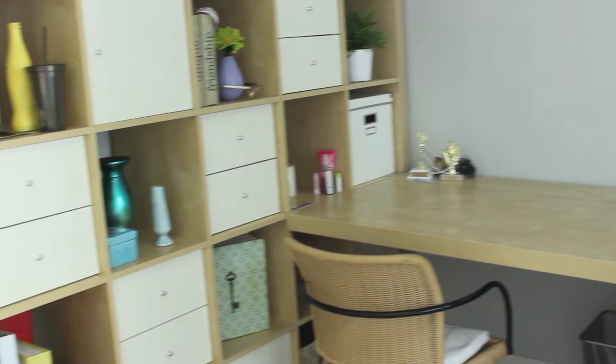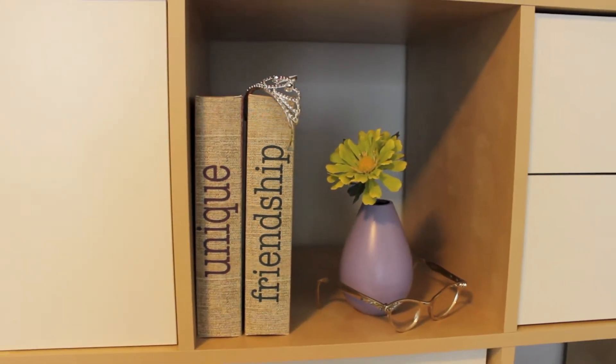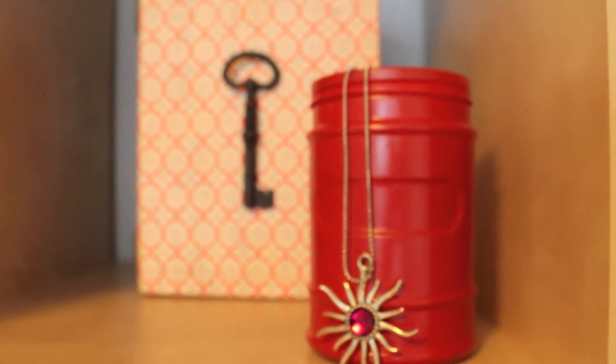Hey look, it's my desk and shelving unit thingy-ma-bob. I'm obviously quite an artistic person. Just look at how I've filled all those cubbies.